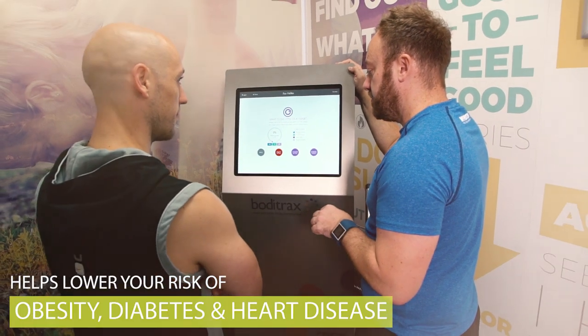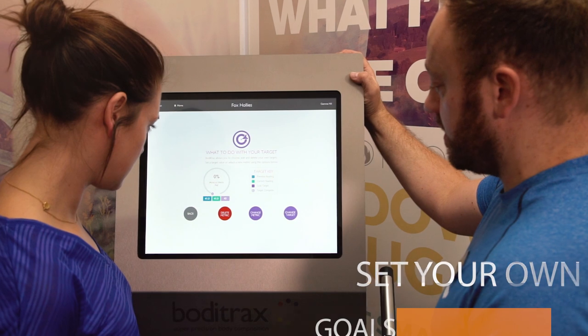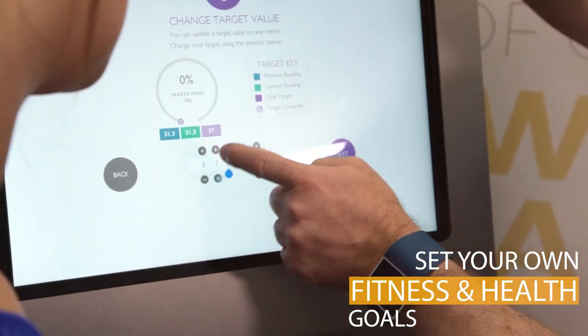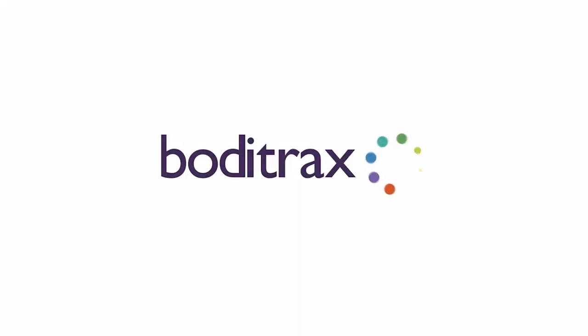BodyTracks will also alert you if you're at risk of obesity, diabetes or heart disease. BodyTracks can then help you set your own fitness and health goals. Use BodyTracks regularly to track your progress and personal development.